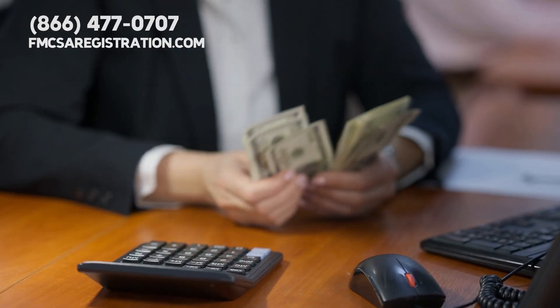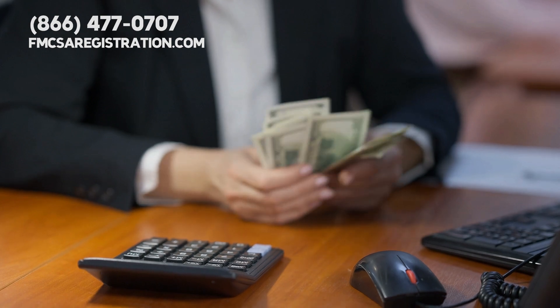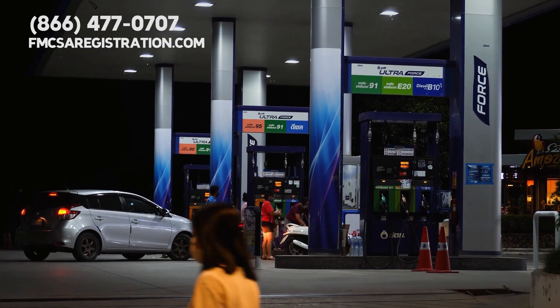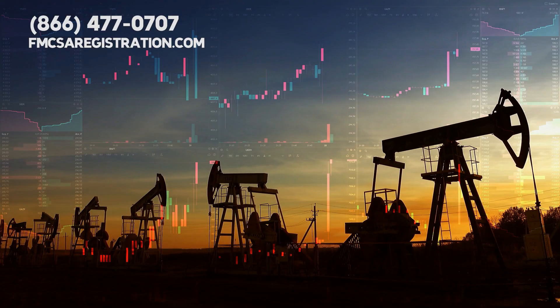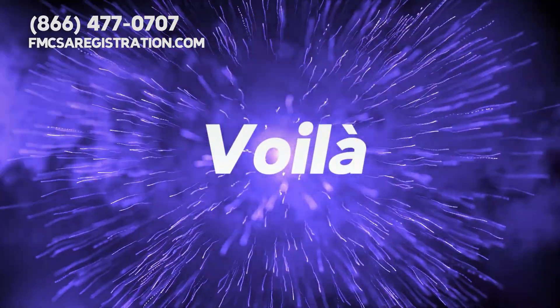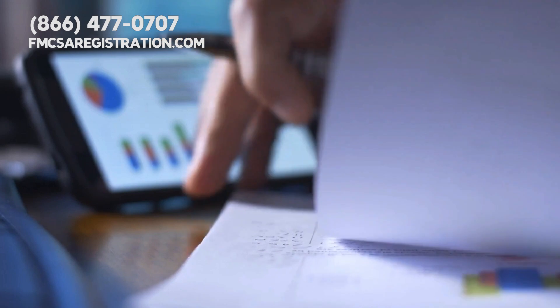Using one of these calculators is pretty straightforward. Enter your starting point and destination, select your vehicle, input current fuel prices, add any additional costs, and voila — you get a detailed estimate of your driving costs.